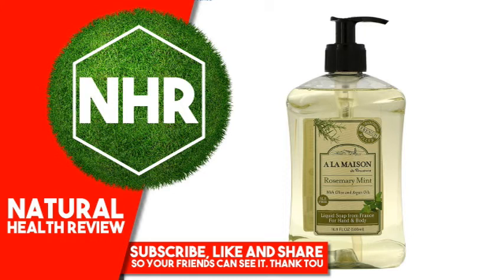Other ingredients: filtered water, coconut and olive oil, vegetable glycerin, argan oil, tocopherol, vitamin E, fragrance blend with plant extracts and/or essential oils.